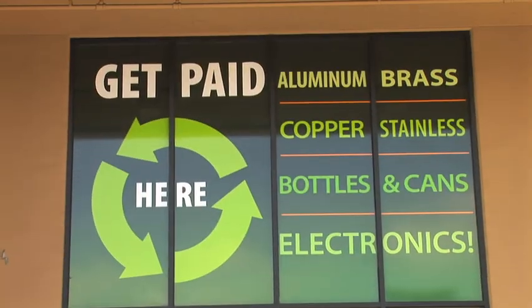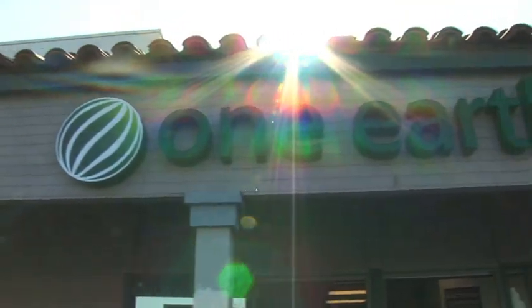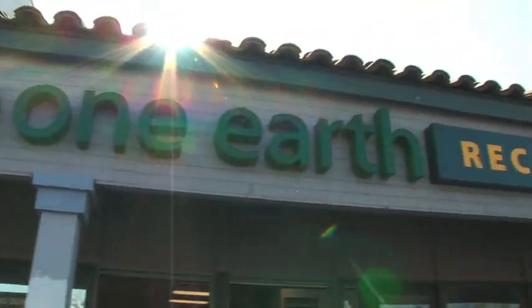Be part of the solution. Be good to your future. Make recycling part of your shopping routine with One Earth Recycling.